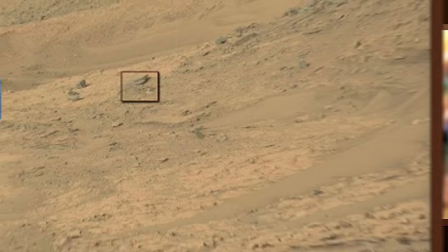Here I did a quick edit with the video editing software to show you that this being is indeed there. Let me know what your thoughts are on this Mars anomaly in the comment section below.